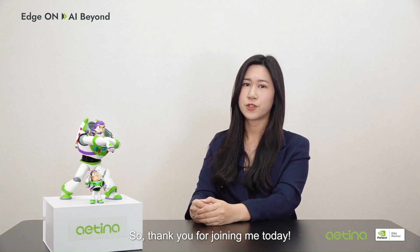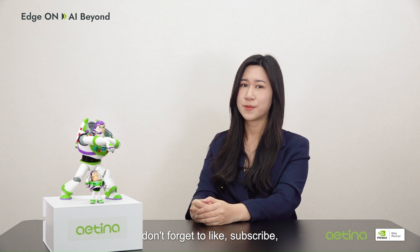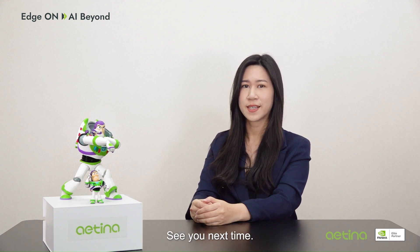Thank you for joining me today. If you enjoyed discovering Antena's Jetson Orin series with us, don't forget to like, subscribe, and comment below. See you next time.